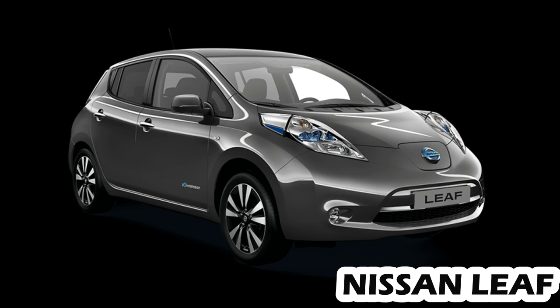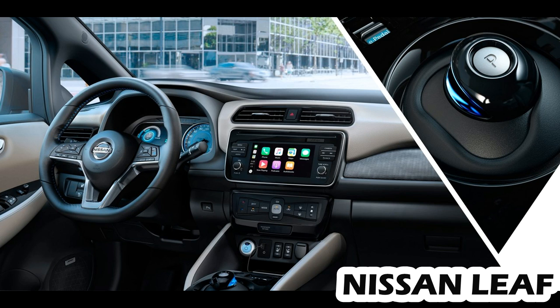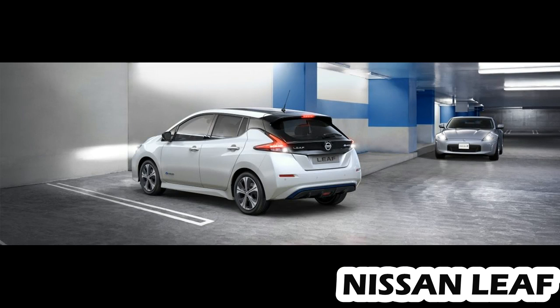Nissan LEAF 2018: miles and money. Driving range is a big factor. The 2018 LEAF is expected to deliver an EPA-rated range of 150 miles per charge. Nissan says that lands it in a sweet spot between so-called compliance electrics with relatively limited range and the Chevrolet Bolt and Tesla Model 3, both of which offer greater than 200 miles of range but at a higher cost.